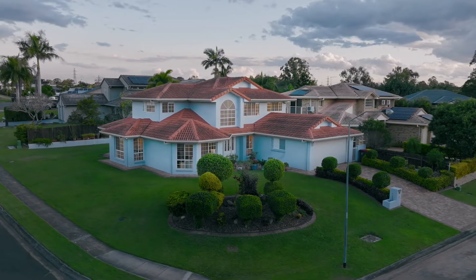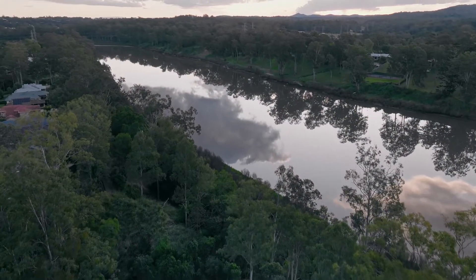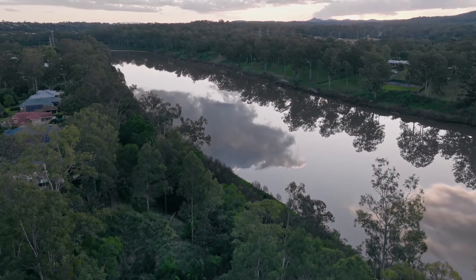Have you been looking for a home which offers enough space for your growing family? Then look no further. Perfectly positioned on an elevated corner block, this upsize home is just a stone's throw from the Brisbane River and its beautiful riverside parks. Let's take a closer look at number two, Cascade Close, River Hills.